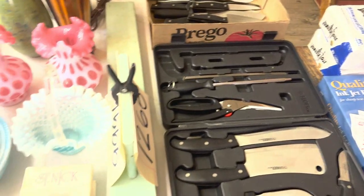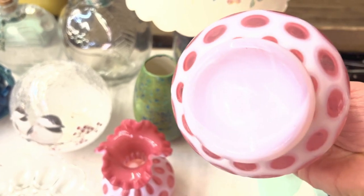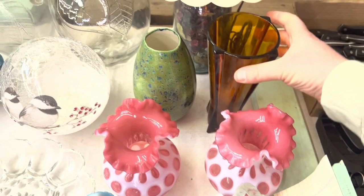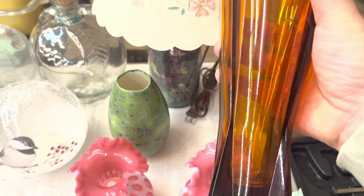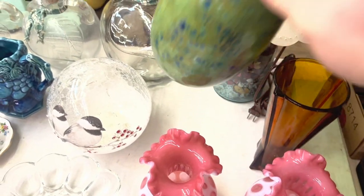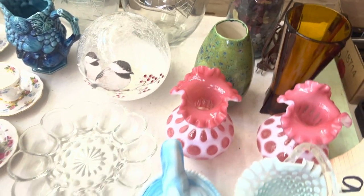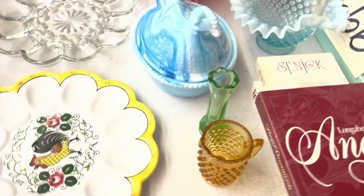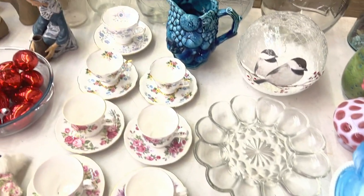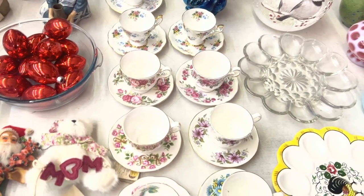Some knives over here. I really like these Fenton coin dot vases - they're pretty cool, we'll see what they go for. I also like this amber vase, it's got a cool deco styling to it. Even this isn't bad - I think this is a hobbyist piece. There's a milk glass chicken, a little bit of stuff, another egg plate or two, and some tea cups and saucers.